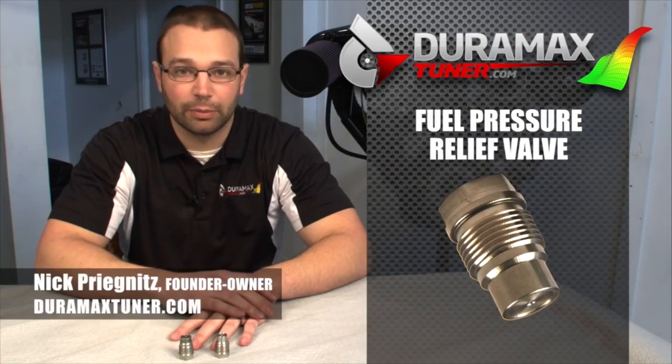If you have any questions about it, you're certainly welcome to call us for diagnostic or troubleshooting advice. I'm Nick Pregnitz, thanks for watching.